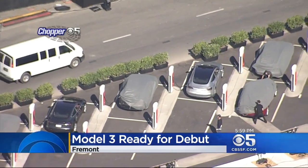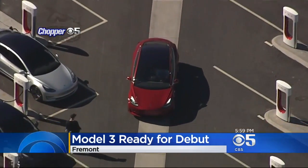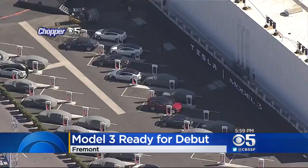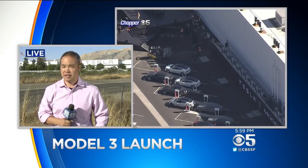Tonight's unveiling — more like a Hollywood production. There is a stage, VIP seating, there are going to be cameras, and the star of course is the Model 3. KPIX 5's Kit Doe is live outside the Fremont factory where Tesla will be handing over the keys.